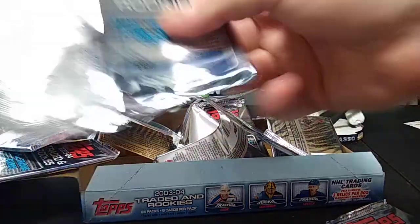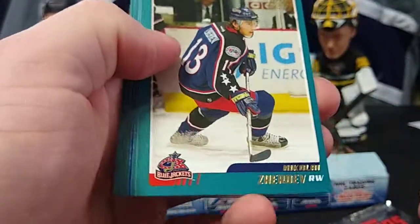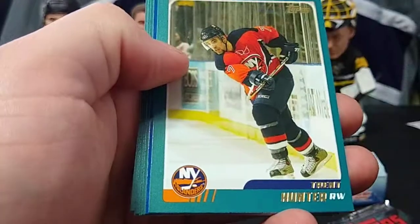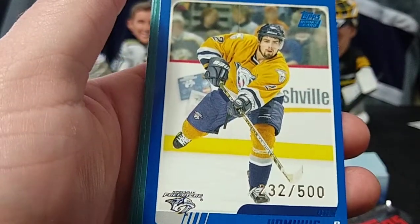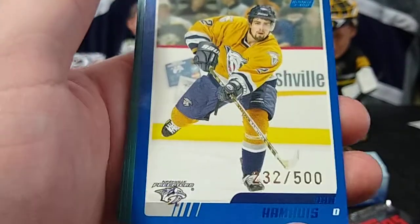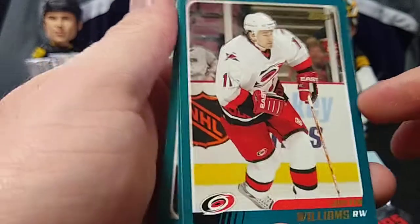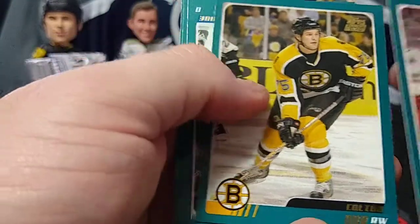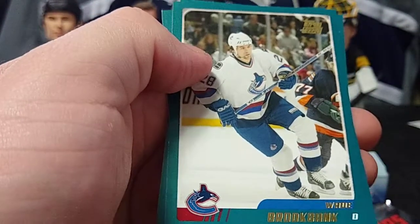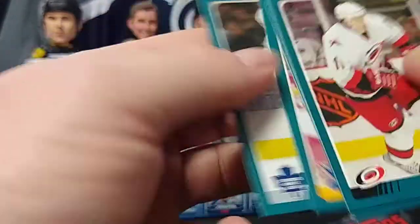Second-to-last pack. Nikolai Zherdev — bust — rookie. Trent Hunter, Dan Hamhuis numbered to 500 — blue rookie. I'll add that to my Dan Hamhuis PC I got going on now. Justin Williams — a very young Justin Williams on the Hurricanes there. Colton Orr rookie, Wade Brookbank, Jamie Pollock, and Joe Nieuwendyk.